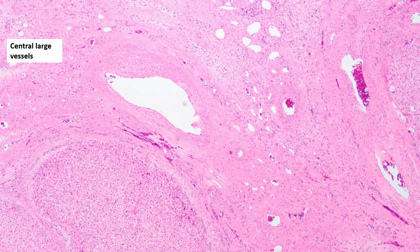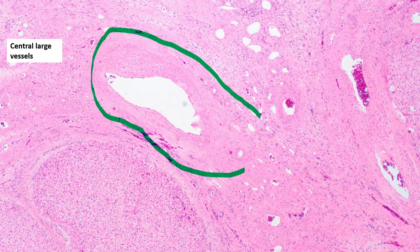Another very typical feature of FNH: within that central scar, you'll see these abnormally large ectatic vessels. The pathogenesis of FNH has something to do with abnormal vascular flow, and the evidence for that comes from these vascular channels. Of course, if you're looking at a biopsy, you probably will not capture these large vascular channels.